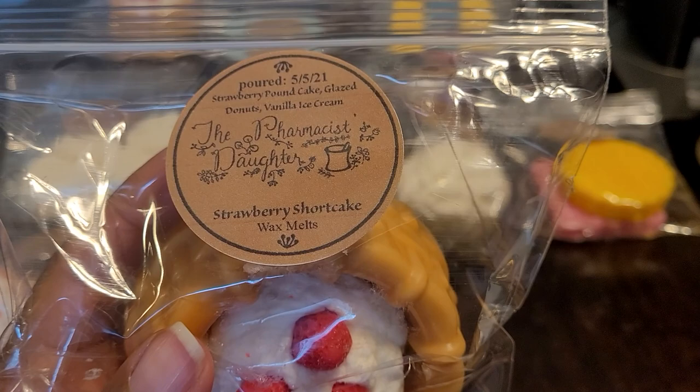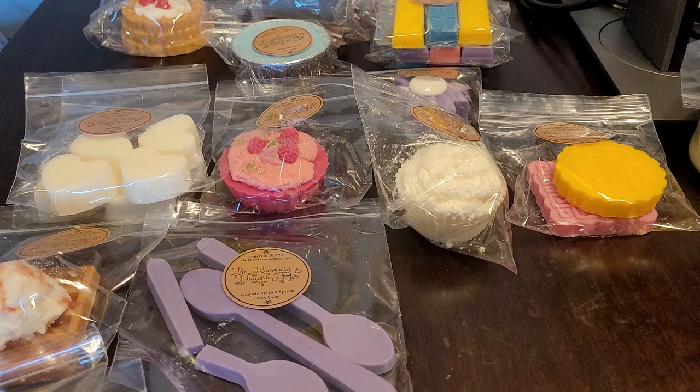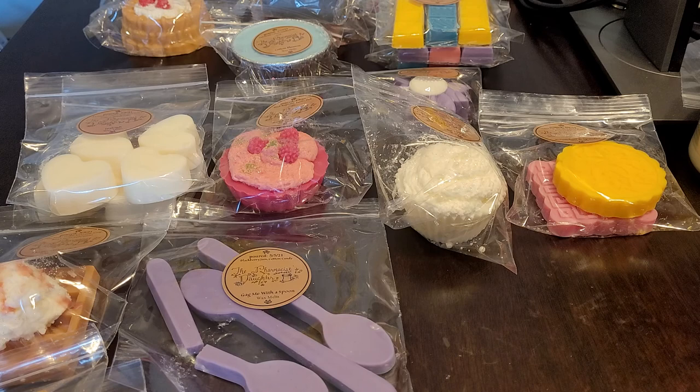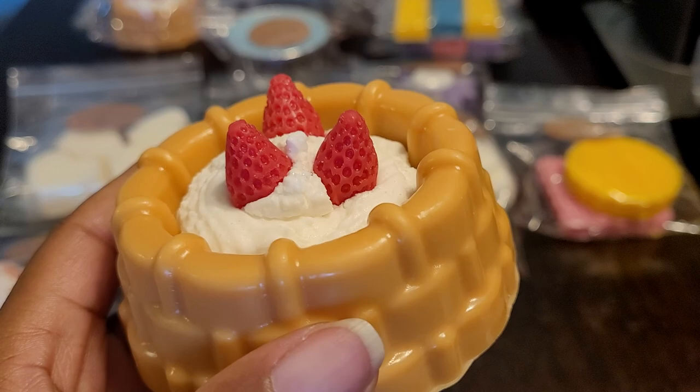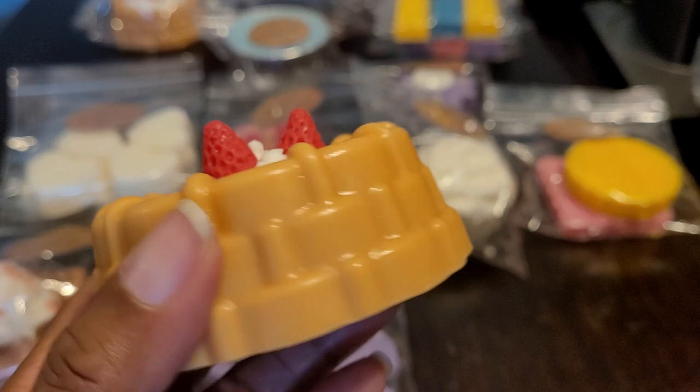Then we have Strawberry Shortcake — strawberry pound cake, glazed donuts, and vanilla ice cream. I got two of these. This is humongous and gorgeous. It's so decadent — you get that denseness from the pound cake, the fried note from the glazed donuts, and it's creamy from the vanilla ice cream. This is like an ultimate dessert. It smells so good — look at that detail.